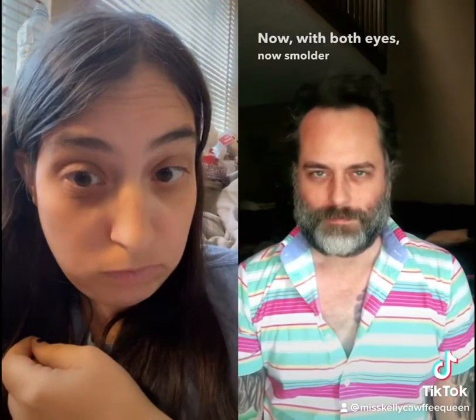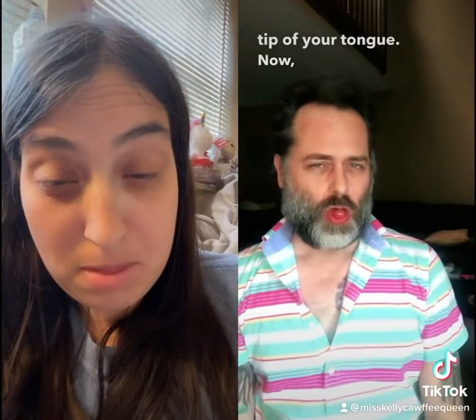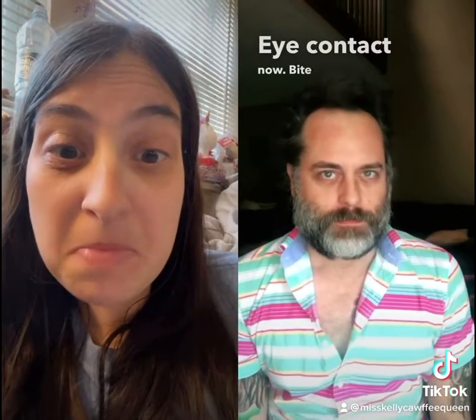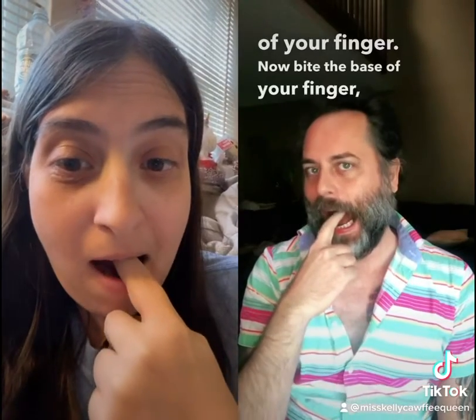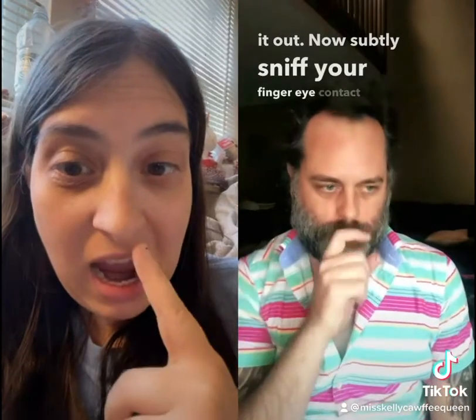Now with both eyes. Now smolder — more fierce. Stick out the tip of your tongue, now swallow really hard. Big deep breath, eye contact. Now bite the tip of your finger, now bite the middle of your finger, now bite the base of your finger, pull it out. Now subtly sniff your finger.